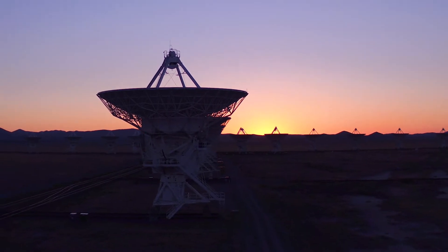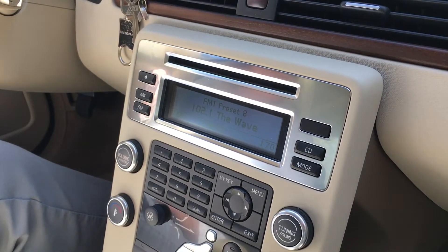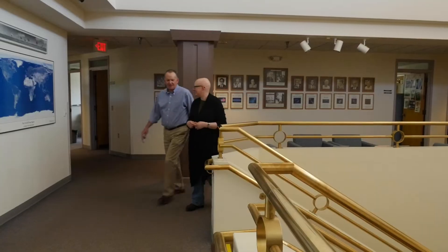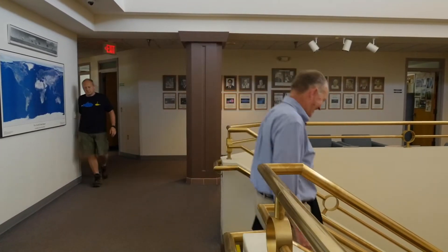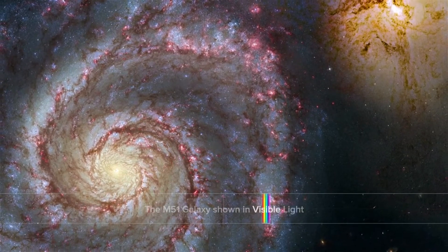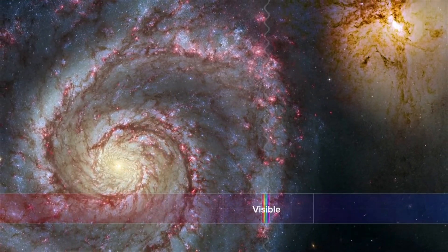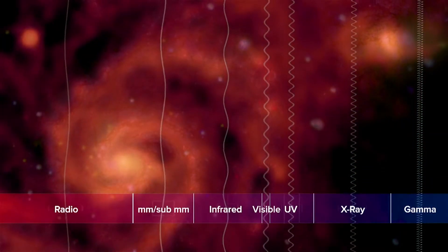You may be thinking the VLA detects sound — it's like listening to the radio, right? Not exactly, says Mark McKinnon, who oversees operations for the VLA in New Mexico. There's a bit of a disconnect in that radio waves are not heard; acoustic waves are what we hear with our ears. A radio wave is still a part of the electromagnetic spectrum, just at a much longer wavelength than what our eyes are accustomed to seeing.